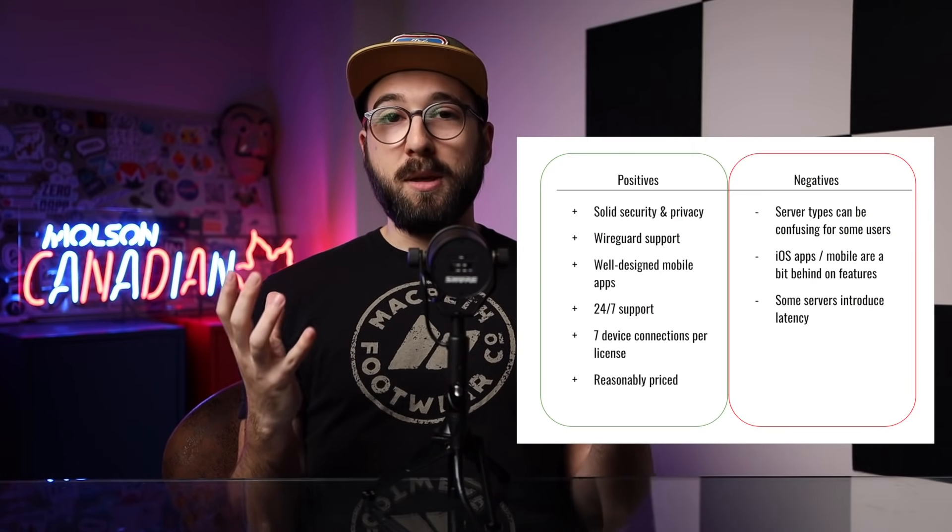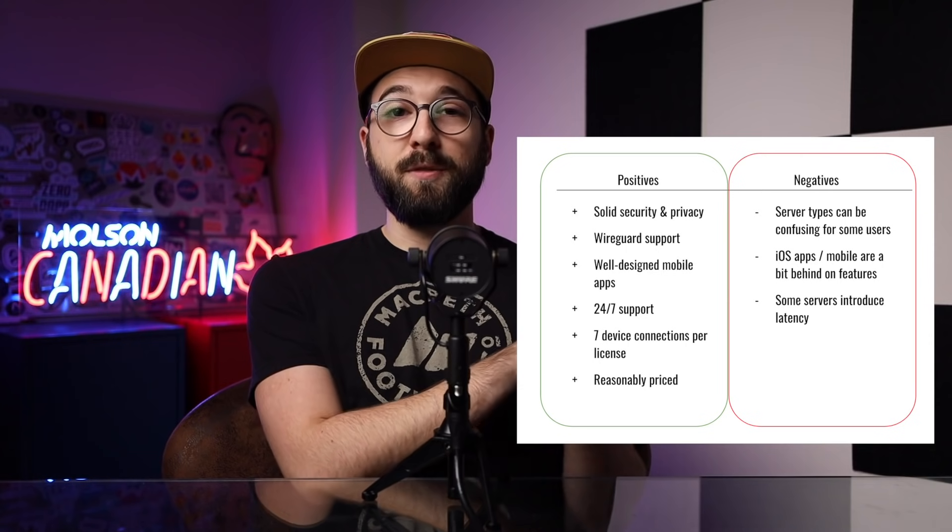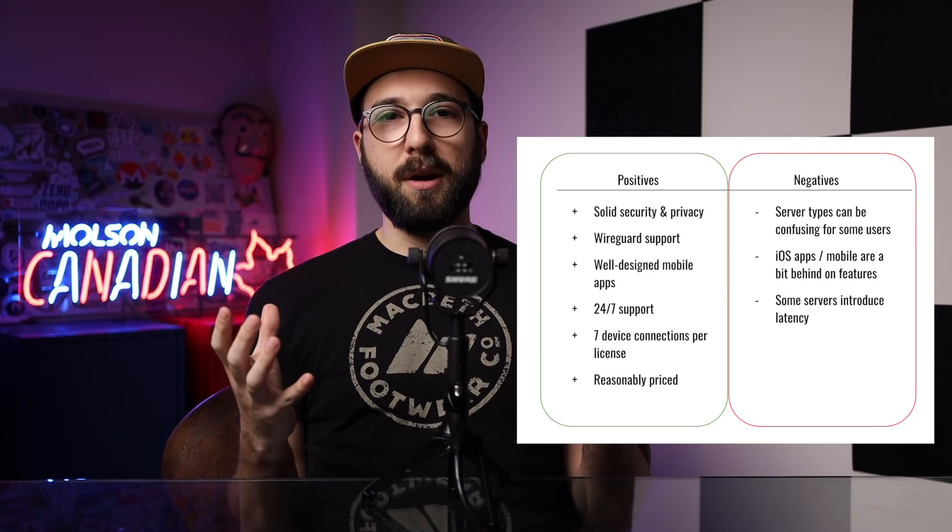Whether you decide to go for a shorter-term plan or a longer-term plan, that is all up to personal preference. But in fairness, there are some little things that I don't love about CyberGhost. The Apple apps maybe are a little bit behind the curve in terms of features compared to some of the other apps out there.